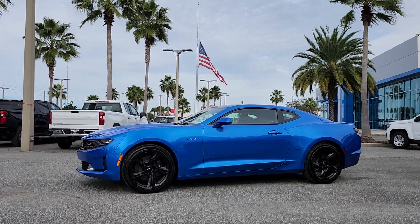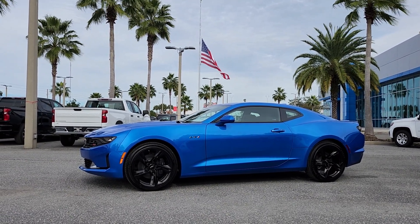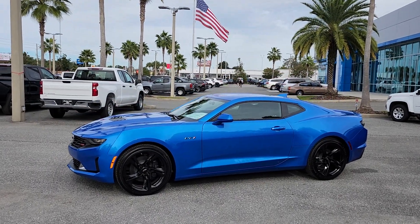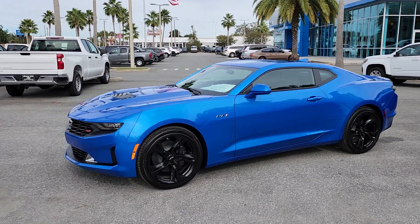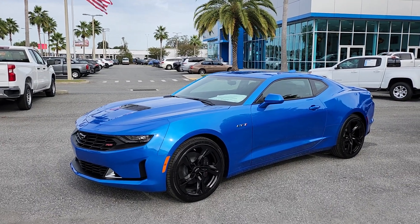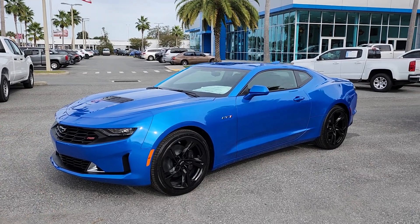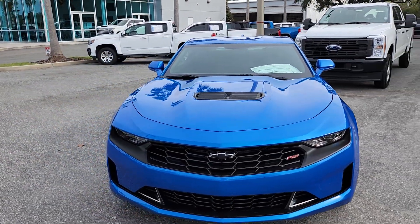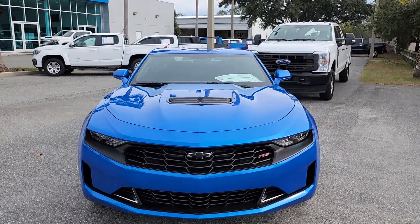Good afternoon, this is your friend Angel over at Palm Chevrolet from Ocala, Florida in the USA. Today we're featuring this beautiful, legendary machine — the 2024 Chevy Camaro LT1 in Riptide Blue Metallic, a color that has never been offered before on the Camaro. It's the last time you're going to be able to get it in this color, and it's a historic vehicle that's been produced since 1967 — an absolute legend.